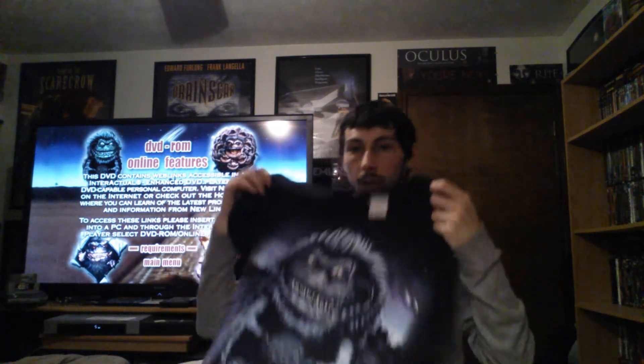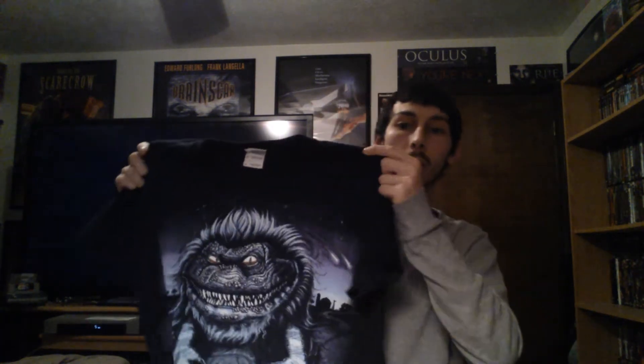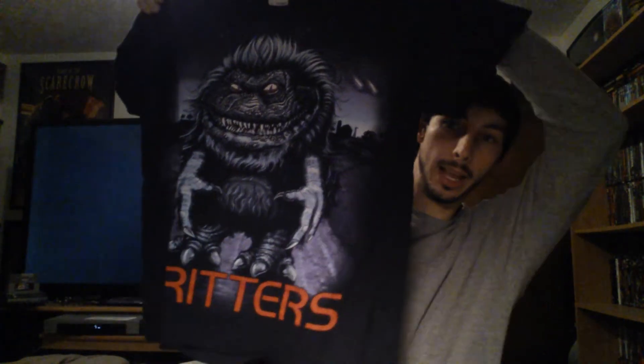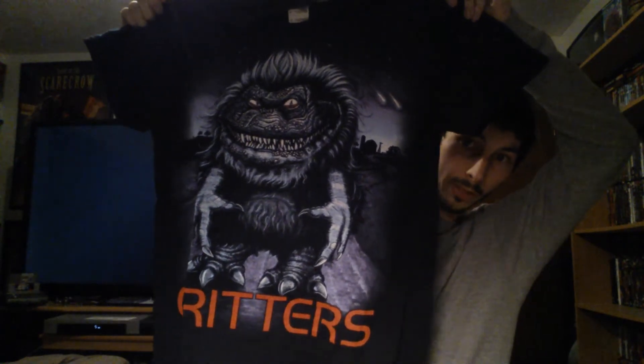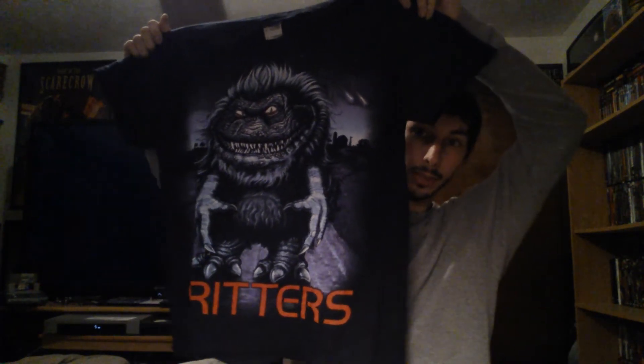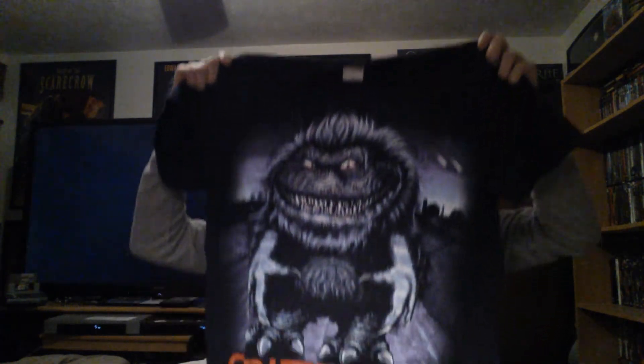The next one here — this one's my favorite shirt of all of them that I have. I also found this at a convention; it was also just fan made. I was looking through this guy's shirts and I saw this one and immediately grabbed it. It was the only size they had, the only one they had. It has the Critters written down at the bottom, and this one has color for everything — the Critter, the background — and 'Critters' is written in red. I just love the image and it's really, really cool. This is my favorite shirt I've found so far.